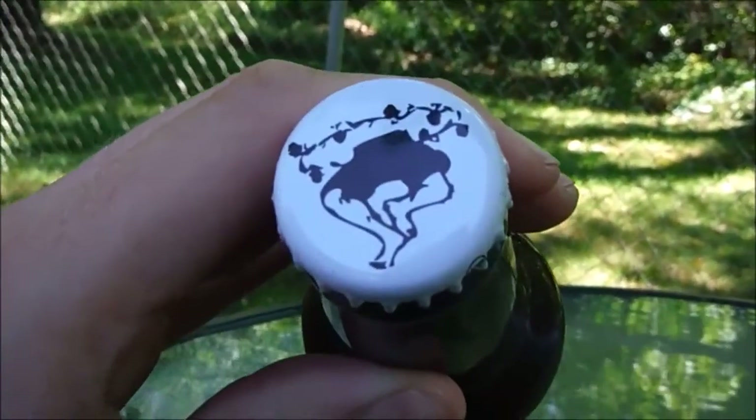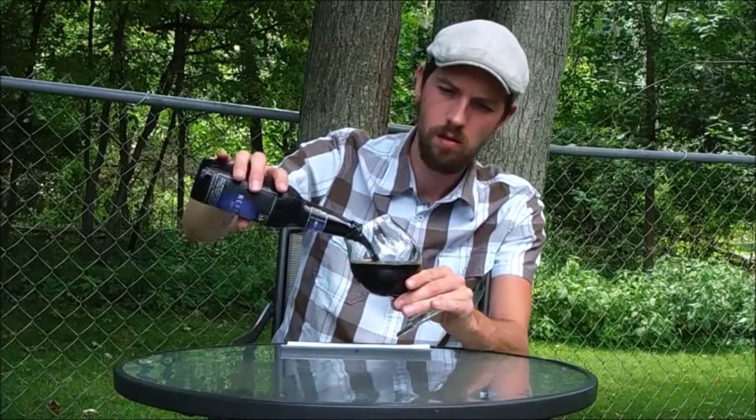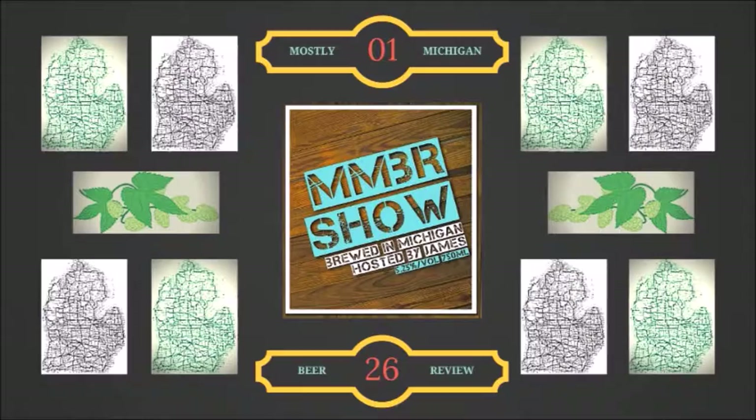Mostly Michigan beer review. You know you like beer when you sell it like beer. Mostly Michigan beer review. Let's talk about beer and drink it with beer. Mmm... Beer.